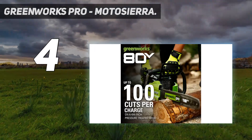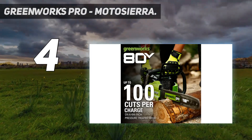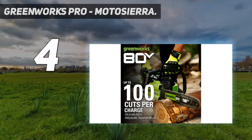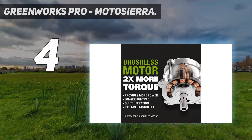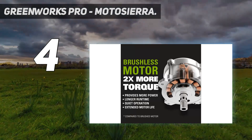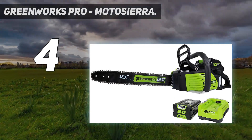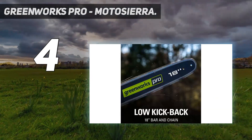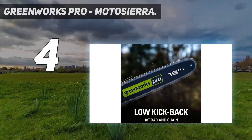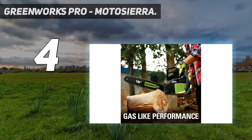Greenworks rates the battery for 160 cuts, while users found that it lasts closer to 80 to 100 cuts on a single charge, which is still plenty for most urban and suburban users. Users agree with the manufacturer's claim that it is equivalent to a 45 cubic centimeter gasoline engine. The chainsaw also has an automatic oiler to keep the chain running smoothly, as well as an electronic chain brake for safety.